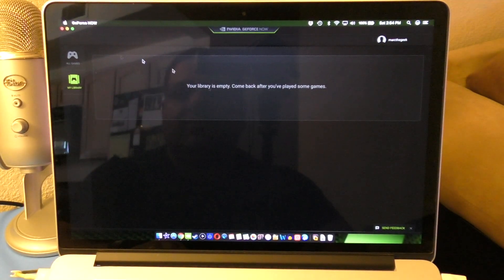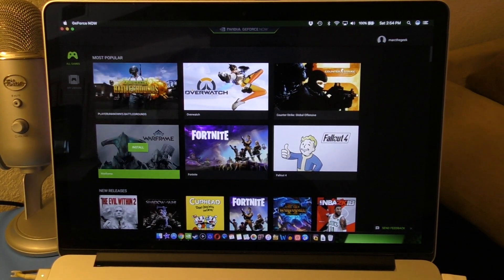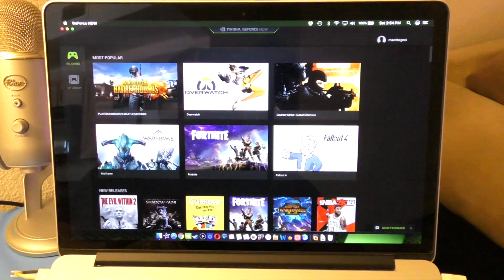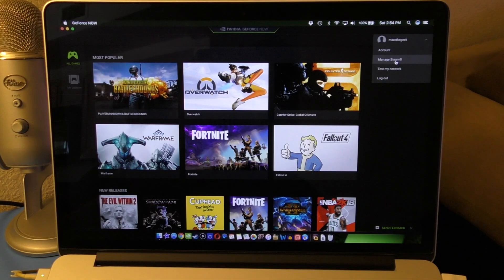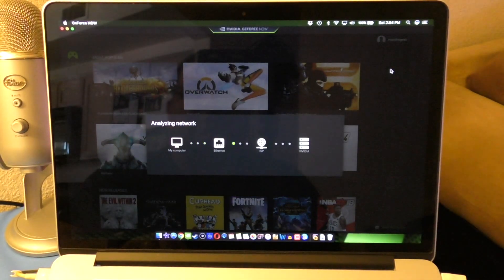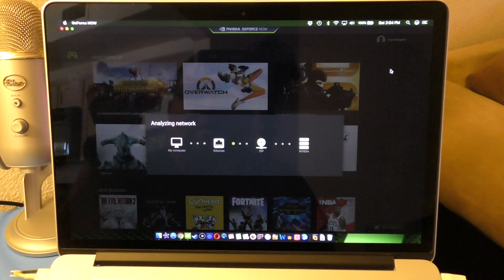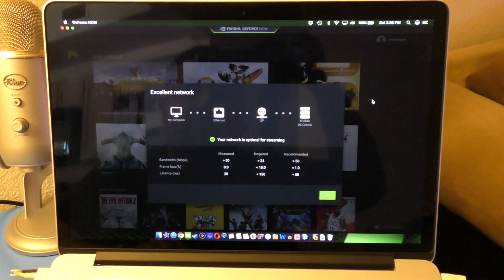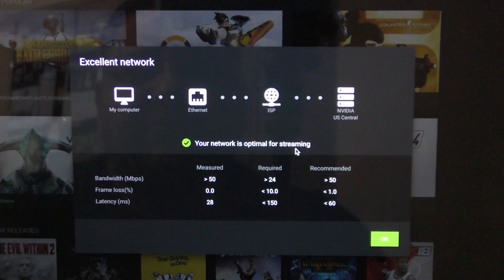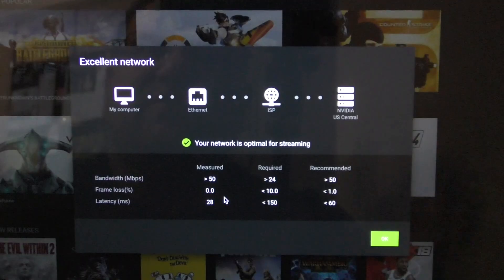You also have Cuphead and Evil Within 2 on the list. You need to link your Steam account — once you do, you'll be able to play all your Steam games on your Mac. You can also test your network. My results show 50 Mbps and 28ms latency, which is not bad. The required minimum is 25 Mbps and 10ms, and the recommended is 50 Mbps and 60ms — so I'm in good shape using wired.